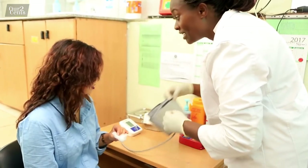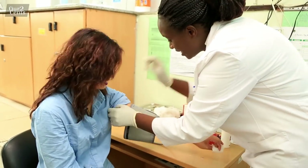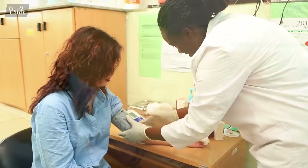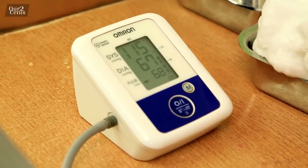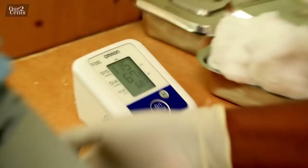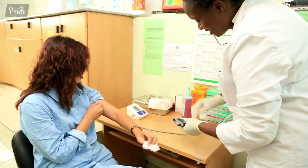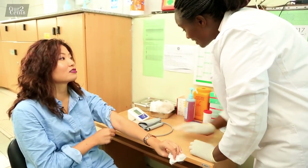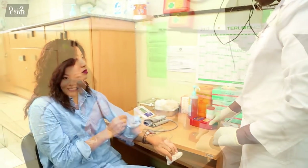Now they check my blood pressure. The results: blood pressure is within normal range at 150 over 67, heart rate is 68 beats per minute, and hemoglobin is 14.2 — we're good to go!